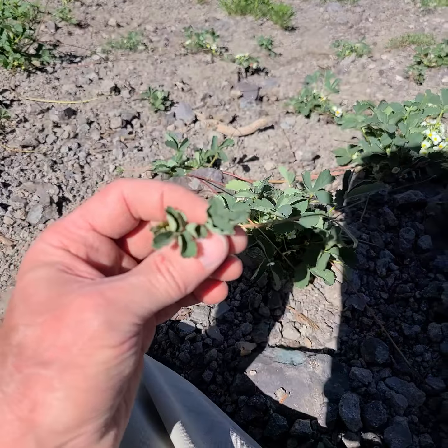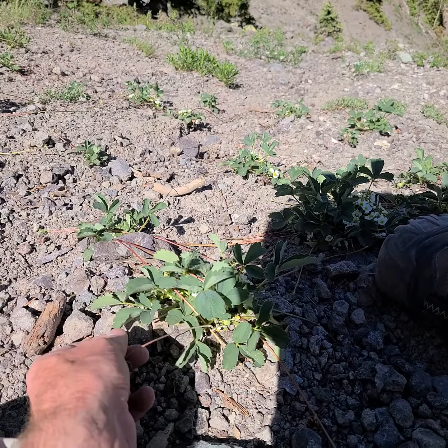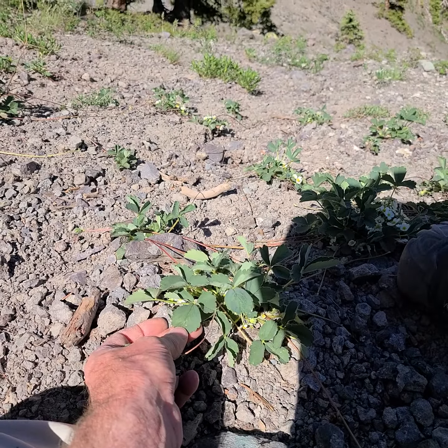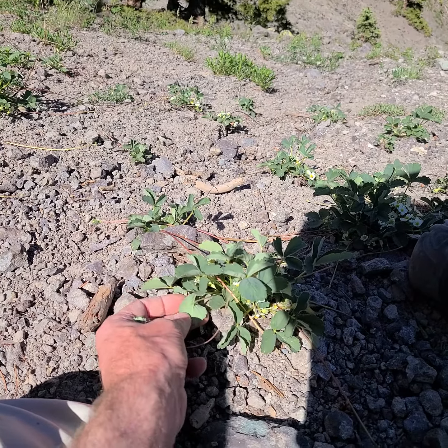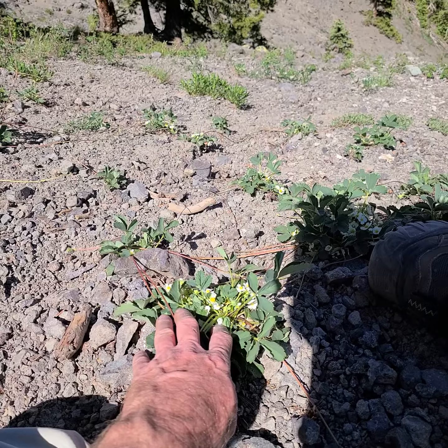Not sure if I can see much, but you'll notice that the leaves are flat. You don't see the veins sticking up too much, and for some reason these got an awful lot of flowers.